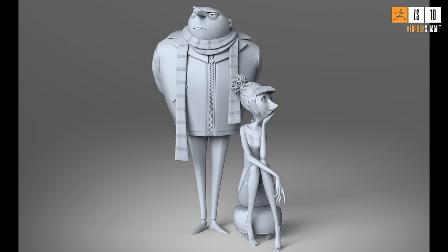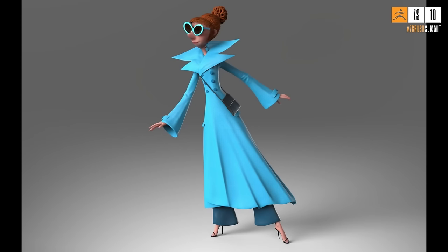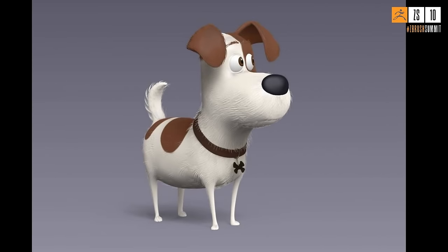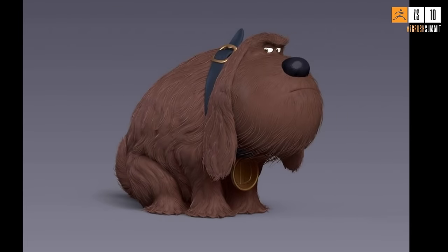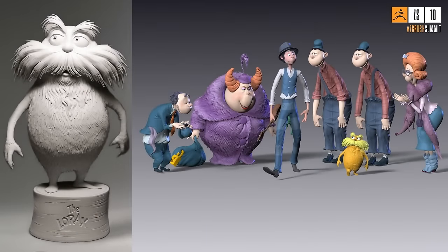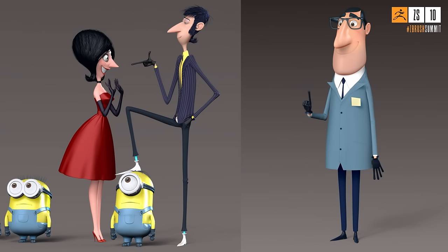He transitions to digital work, showing sculpts from Illumination — starting on The Lorax, then Despicable Me 2. He did Lucy but not Gru. He notes that for the most part directors tend to like seeing gray models in the beginning rather than color. He also shows some Secret Life of Pets characters with sculpted fur volumes.